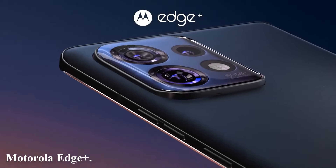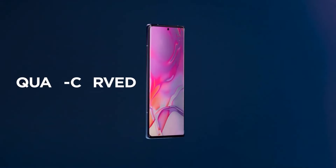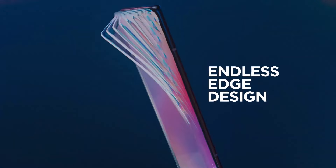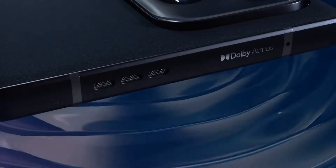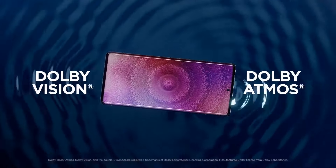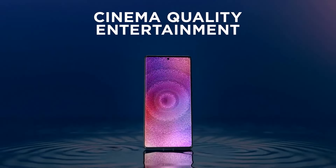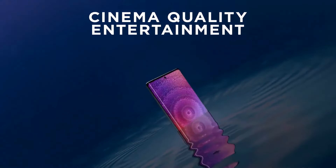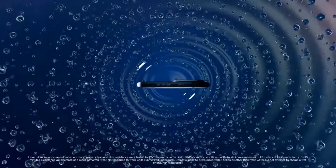Number two: the Motorola Edge Plus. The Edge Plus is a flagship smartphone that stands out with its impressive features and sleek design. It features a stunning curved endless edge display that wraps around the sides, providing an immersive viewing experience. The phone is crafted with premium materials, giving it a sophisticated look and feel, and it boasts an IP68 rating making it resistant to dust and water.